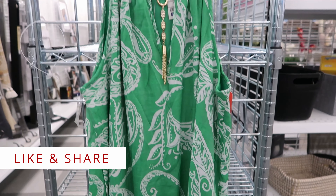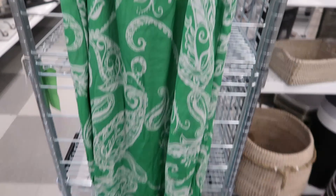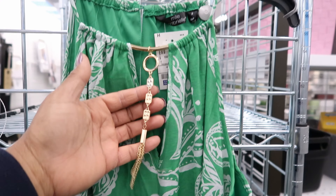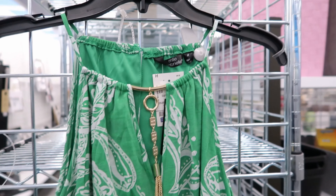This dress right here is by Millie Gabriele. This is $14.99 and it has a charm detailing right there on the neck area and it has a button detail on the back of the neck.